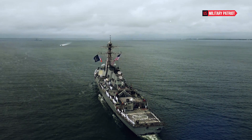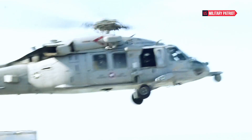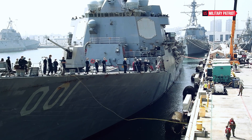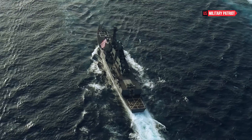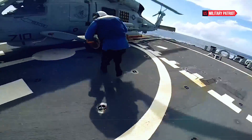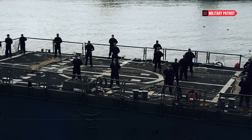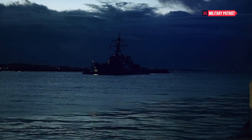The USS Gonzales can be deployed in humanitarian missions, providing assistance and relief during natural disasters or humanitarian crises. The USS Gonzales' power extends beyond its physical capabilities. As a part of the U.S. Navy, it represents American maritime strength and presence around the world. The ship participates in international exercises, joint operations, and multinational partnerships, contributing to regional stability and strengthening alliances with other nations.